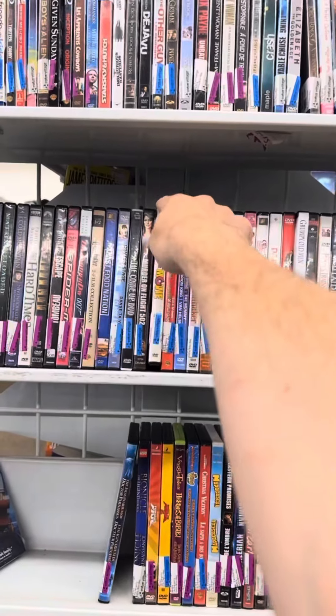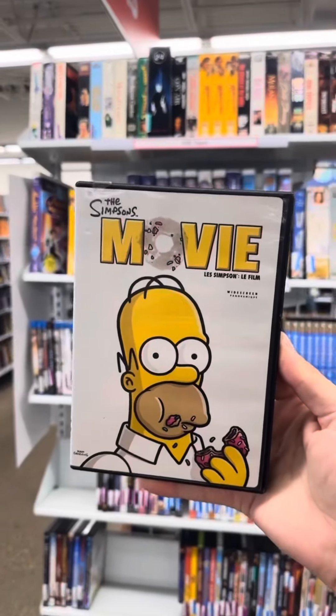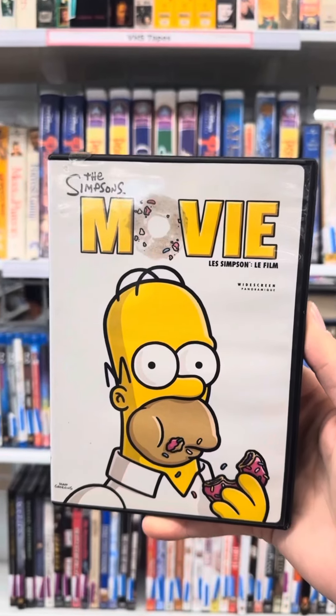On our Simpsons Movie Quest, we've got The Simpsons Movie, the widescreen version, for $2.99. This is our 113th copy of The Simpsons Movie on DVD. We now have 116 copies of The Simpsons Movie.